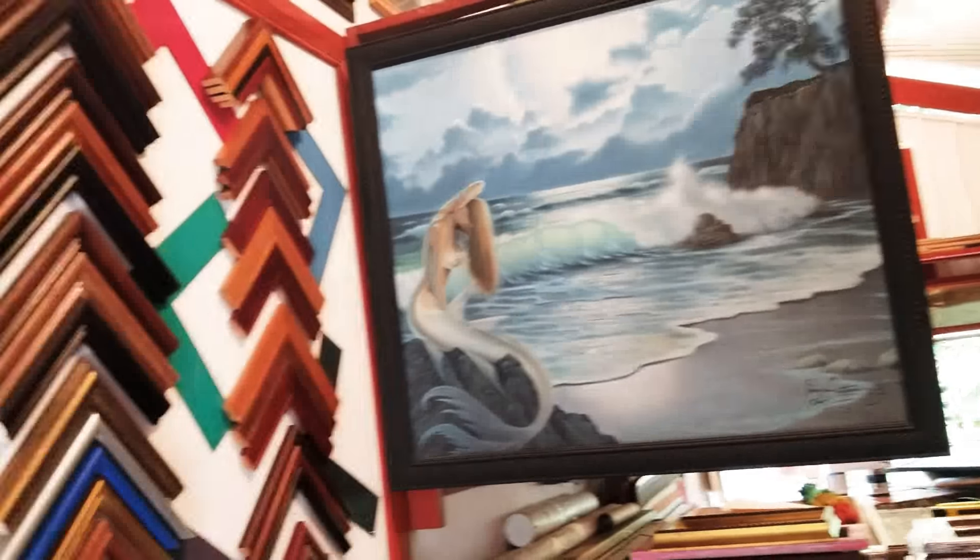The thicker frame here — yeah. I want that. I've got a bunch of stuff I've got to bring in. I brought in a few, but yeah.